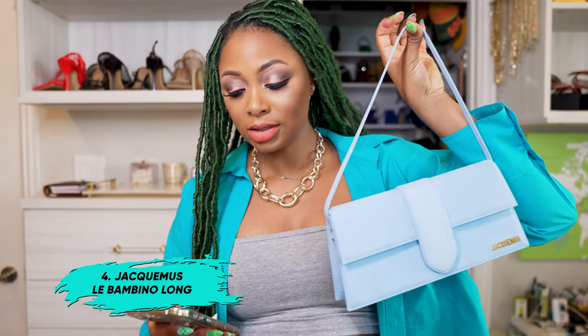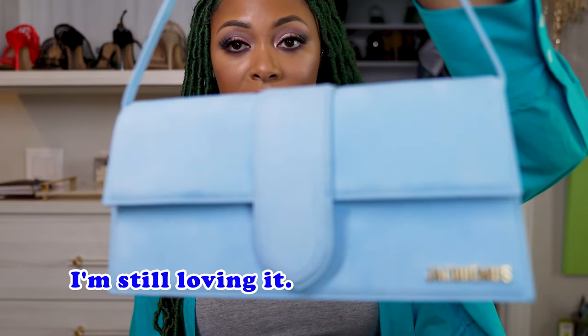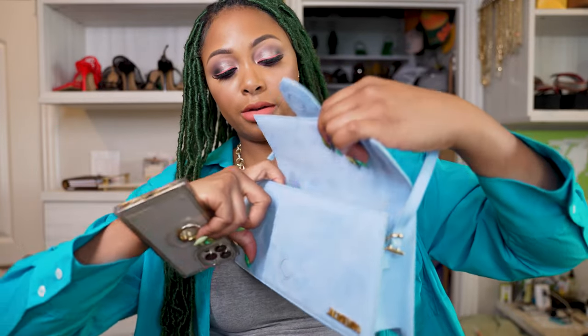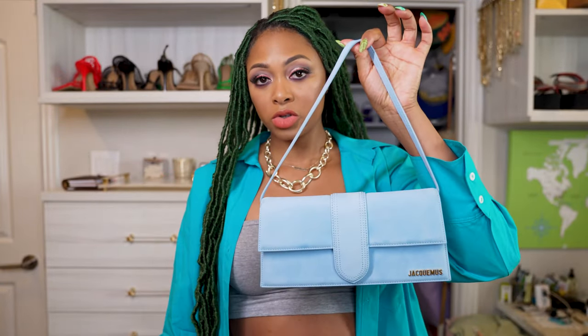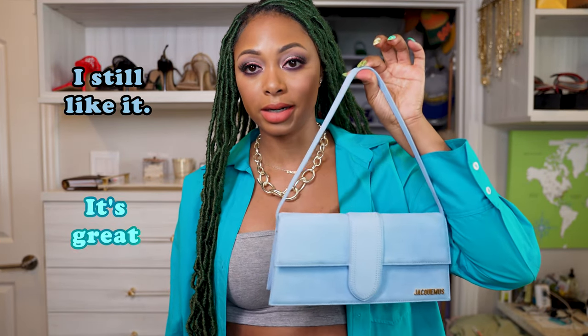The next bag on my list I actually own — it's the Jacquemus Le Bambino Long in light blue. This is what it looks like. I'm still loving it. It's actually a current bag that I'm using right now, I have some stuff in here. It does have a back pocket, but that's pretty useless — I wouldn't put anything in there, it's merely for decoration. It can only be worn as a shoulder bag; you can't crossbody it. That's the downside, but I still like it and think it's great.